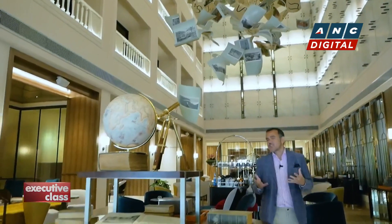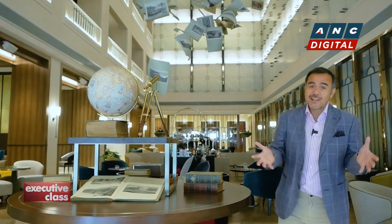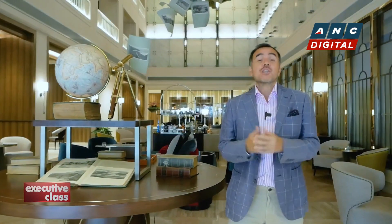Perhaps the days when all the business traveler expected from a hotel was a good and predictable place to eat, sleep, and work are over. Because with business travel put on hold for two years and video conferencing creating fewer opportunities to fly overseas, those that do travel for business are trying to maximize their trips now more than ever and choosing hotels that offer a more unique experience and a sense of place.